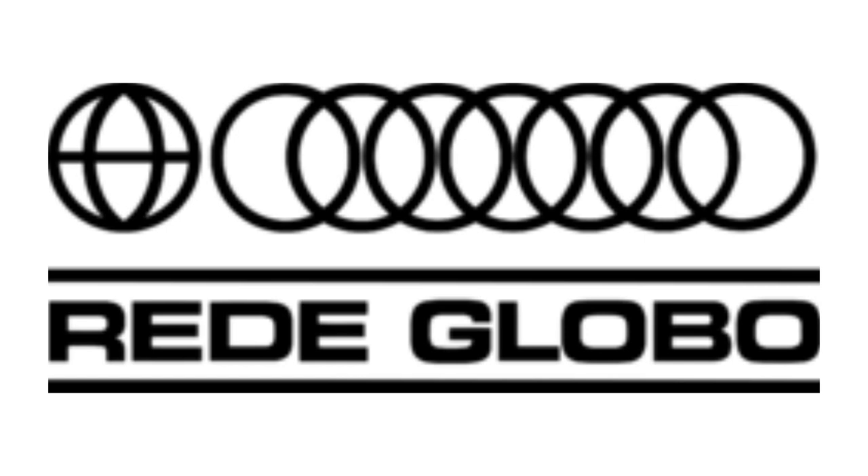1972 to 1975: the black rectangle and the words De Anteleviso were removed from the logo, and now the globe, the circles, the lines, and the text are all black. Here is a bumper.